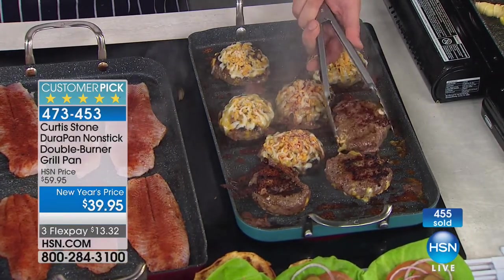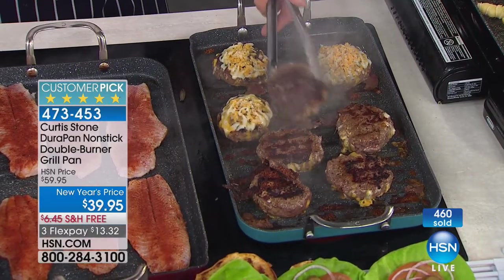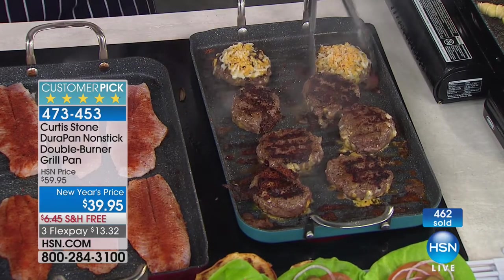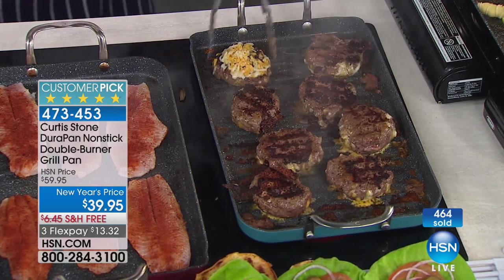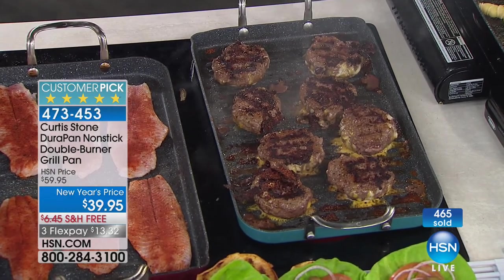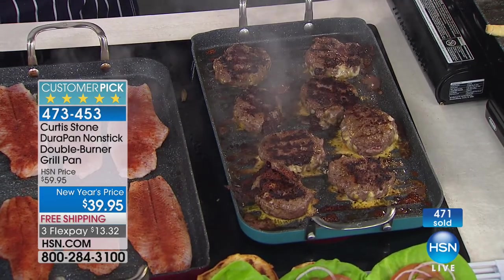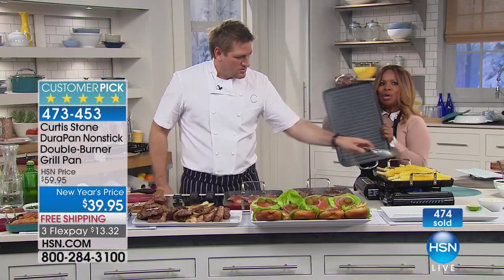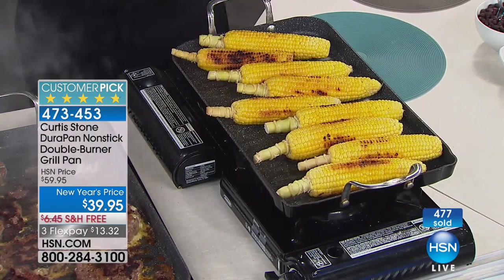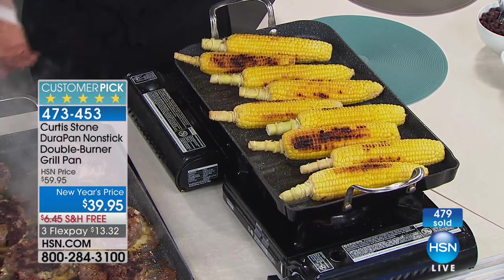Most importantly, I want it to be stainless utensil safe — I want to be able to reach for my stainless tongs and flippers. We put five layers in, and here's the result. See the cheeseburgers — I'm flipping them back over to make crispy cheeseburgers, and that cheese is going directly onto the pan. They look so delicious. You can see that rich caramelization. This price is phenomenal — twenty dollars off. This is the only show all weekend where you've had a chance to grab it. Perfect five-star reviews.